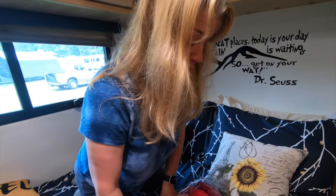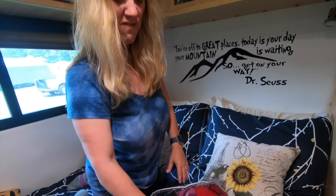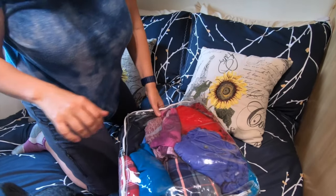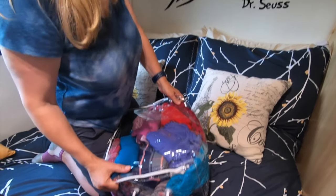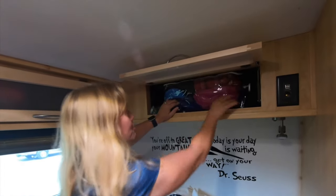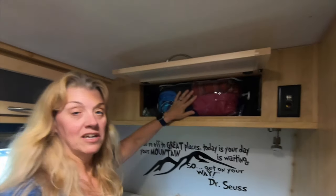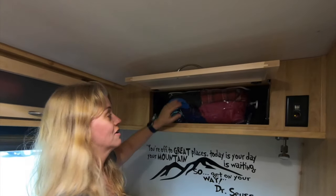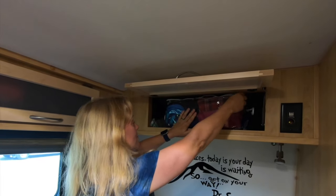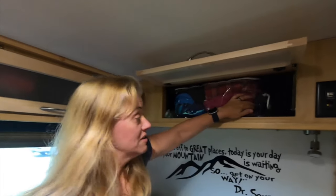I've got about 25 to 28 shirts in here — blouses, short sleeve, long sleeve, you name it. They fit in here and you can pull that out pretty easily. It's pretty full right now because I did laundry so all of our stuff is clean. I can just take the zippers and reach in there if I don't want to take the whole bag out. That's pretty handy.